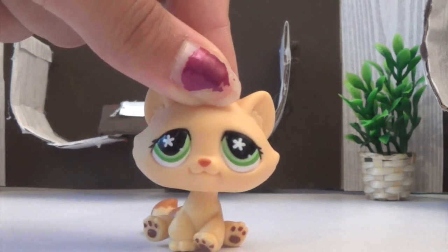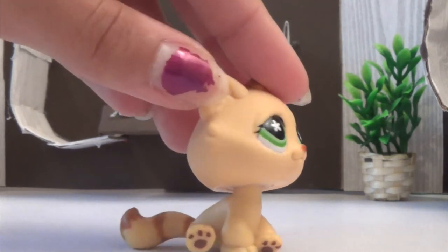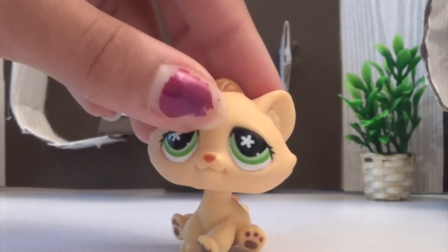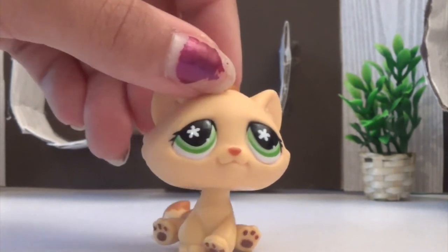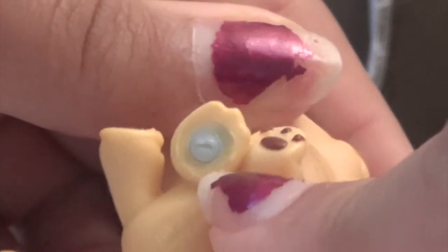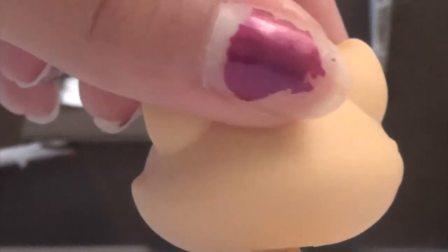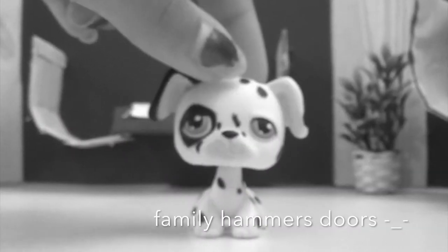Now onto this bonbon kitty, which I think is really cute. I usually just call them sitting cats, but I really like the paws and how they match the tail, and the little green eyes just make it stand out so much. I don't see any flaws in the paint. It has a blue — or maybe silver — magnet. Yeah, I really like this bonbon kitty and I hope I can get more.